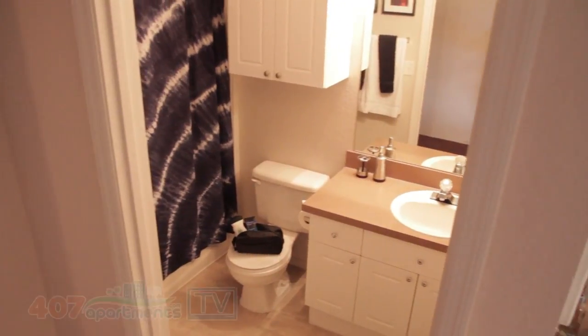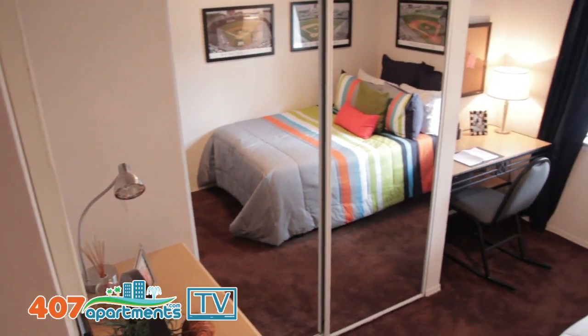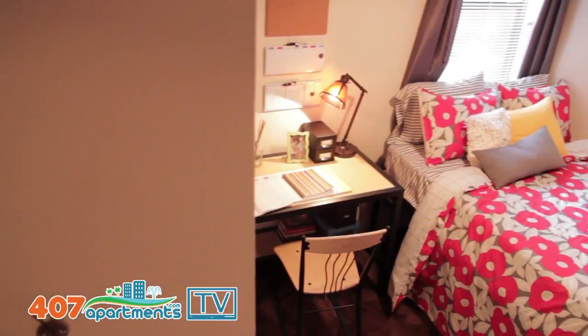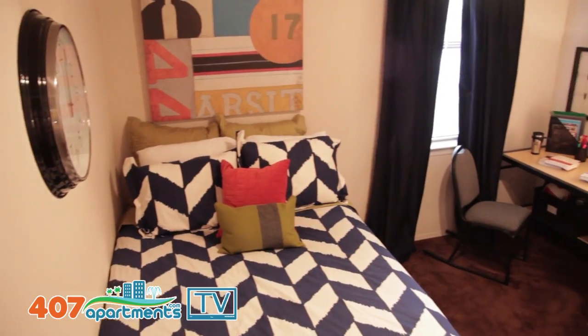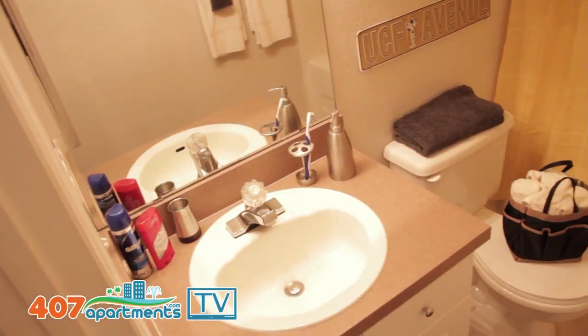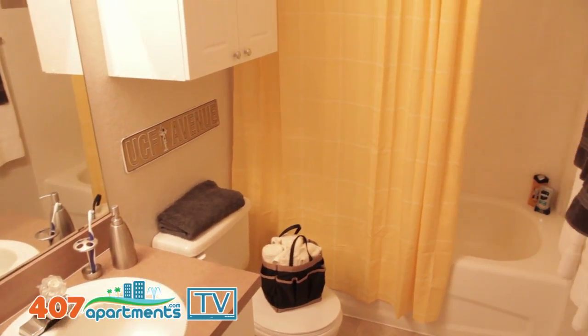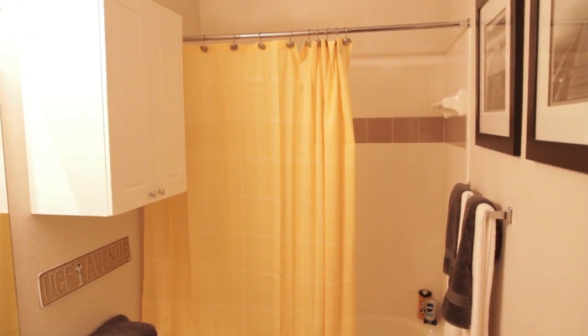This is one of our bedrooms. Inside of it, we have everything that's included, such as the mattress, the bed frame, the desk, and the dresser. We also have cable and internet jacks inside all the rooms, so if you have your own personal TV, you can bring that, or if you want to use our cable jacks to put a Wi-Fi router in here, you can. We also offer private bathrooms for the 4-4s, 3-3s, 2-2s, and 1-1s, so no need to go into the living room or another part of the apartment to use your own bathroom.